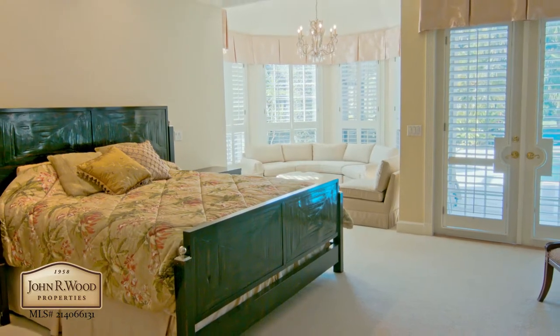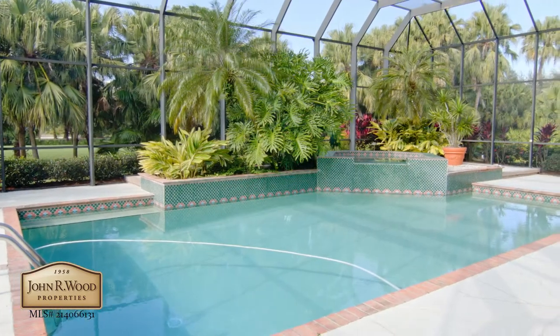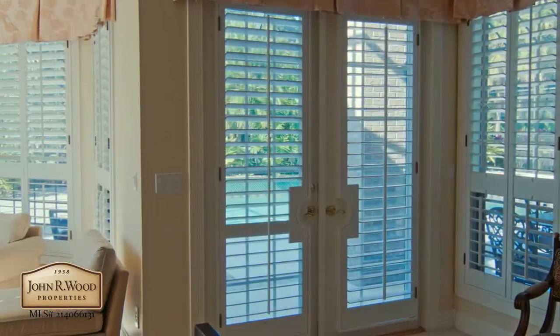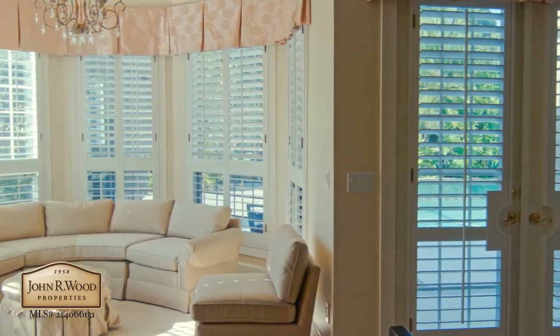The large master bedroom is on the main floor and hosts French doors opening to the lush pool and spa area. The sitting area in the master bedroom is ideal for private relaxation.